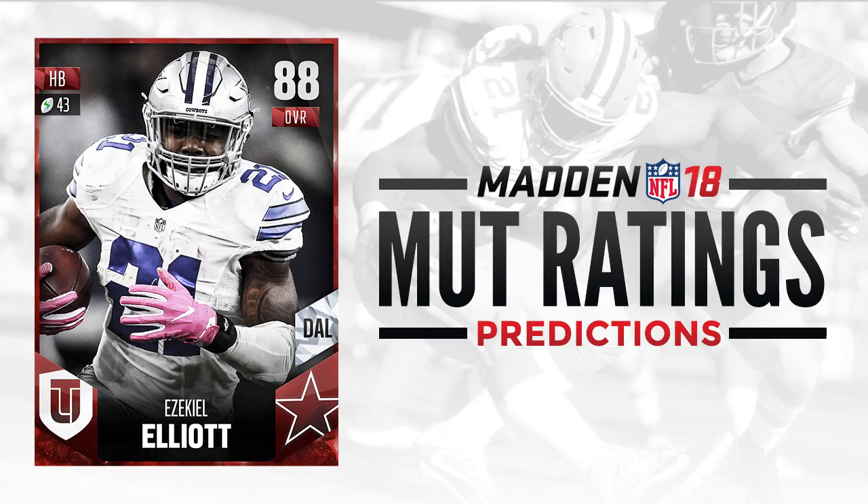Now we're getting into the elite tier — the top three guys. My personal favorite running back in the NFL right now, Ezekiel Elliott of my Dallas Cowboys. He had an amazing rookie season and led the NFL in rushing. You could make a case that he should be the number one running back in the game. I don't think they're going to go quite that route because EA just likes a couple of their other guys a little bit more, and arguably they're better well-rounded backs. But I think Ezekiel Elliott here at an 88 overall — that's about right. He'll probably be 88 or 89 overall, and that's pretty good to start the season. He will definitely get upgrades.